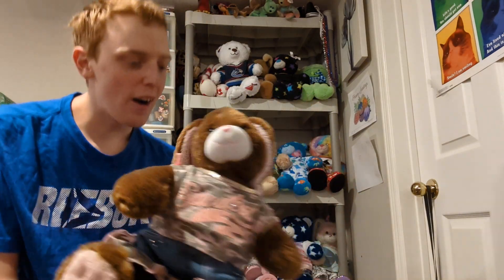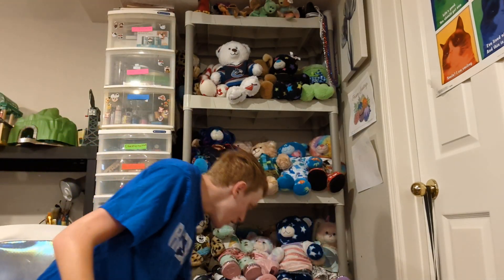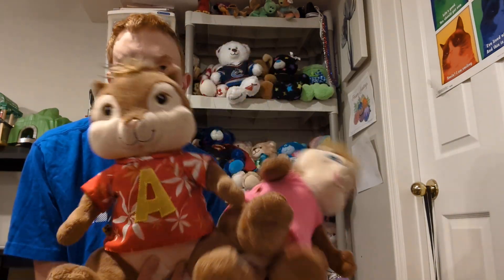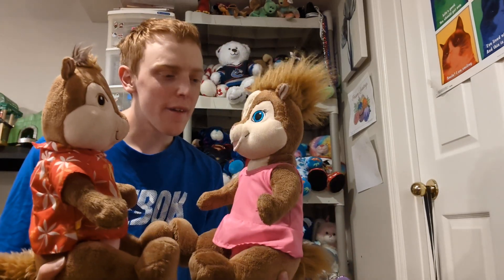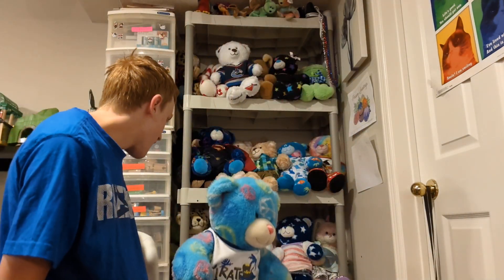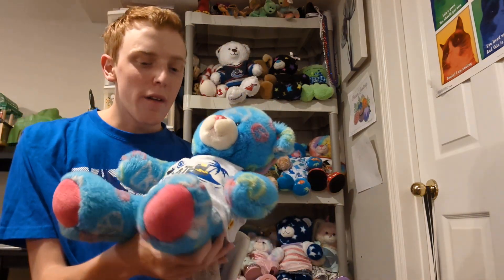This is Butterscotch — I got her secondhand at the same time as Diego, from the thrift store. This is Alvin, and I'll show Brittany at the same time since I made them together. I got them both in June of 2012 as a gift from my parents, because I was really into the Chipmunks back then. This is Josh — I got him secondhand a really long time ago, back in 2017.